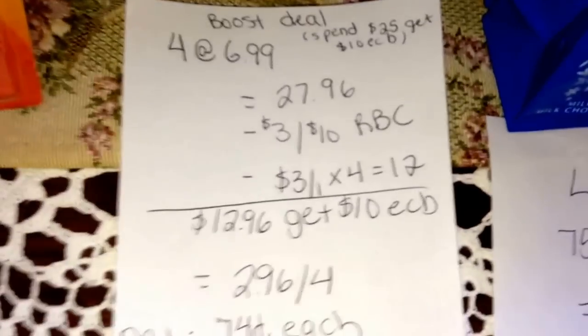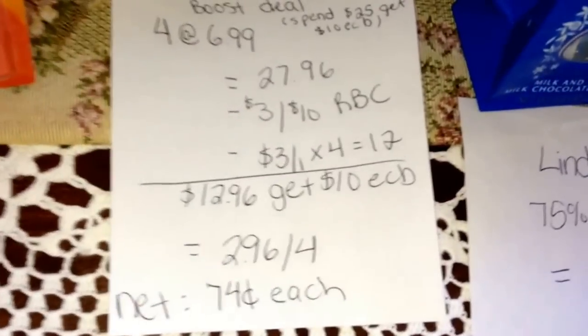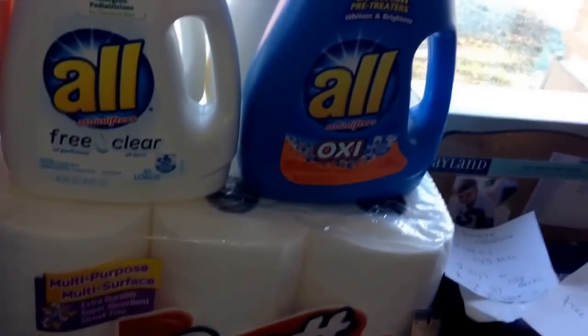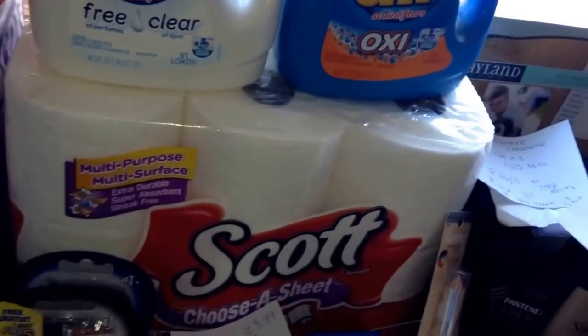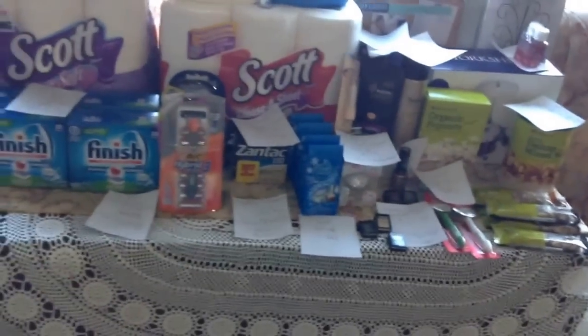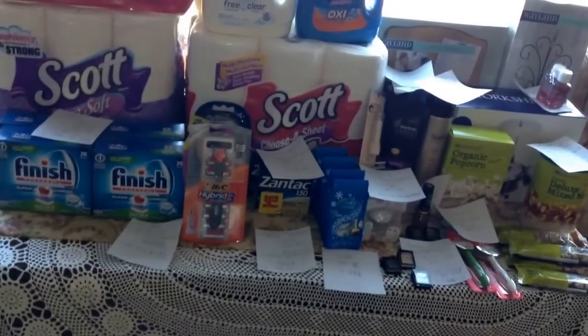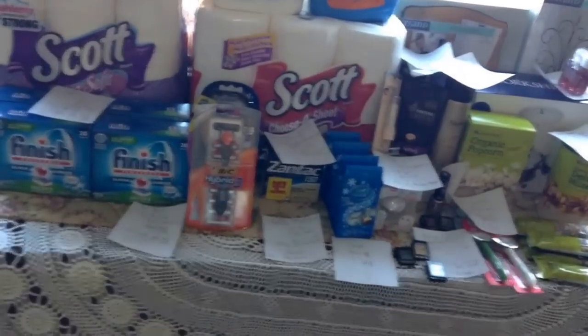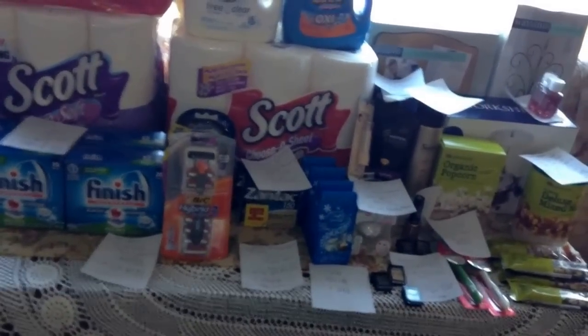I did not do the boost deal — it's spend $25, get $10. There's a scenario screenshot if you'd like. I didn't get the coupon in my papers for some reason; I looked and looked. All in all, I saved $305.44. Out of pocket I spent $3.21, meaning the combined retail for everything was $308.65. I paid $3.21 — essentially a 99% savings.